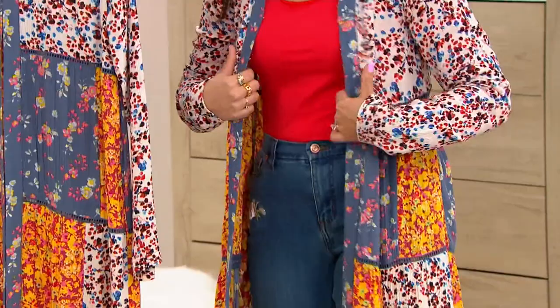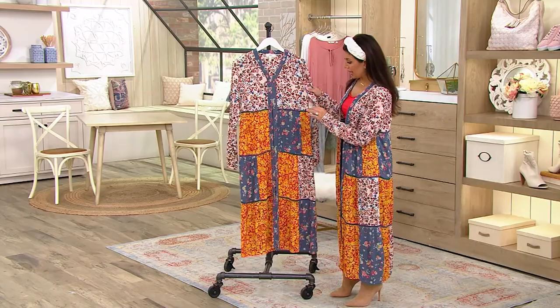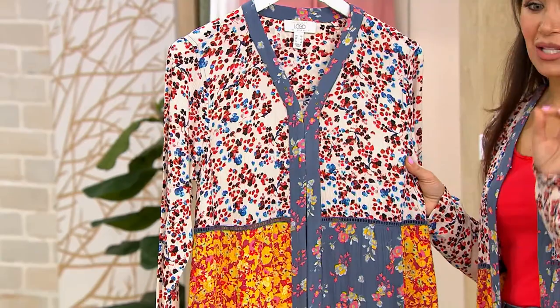If you go anywhere in a department store or a specialty boutique and you see something like this with incredible detailing and thoughtfulness in its construction and design, you would be paying upwards of $200 to $300 at least. I have seen things like this for an exorbitant amount of money. We're bringing it to you today for $85.98 — that is a phenomenal price.